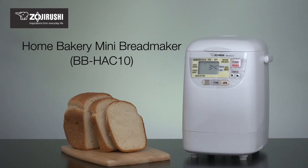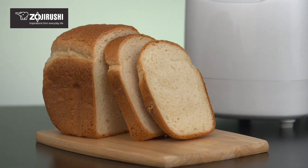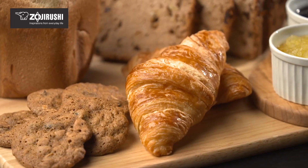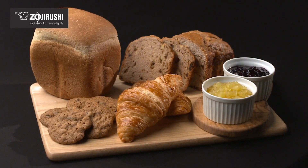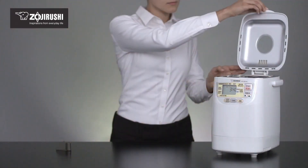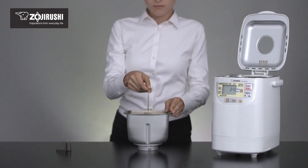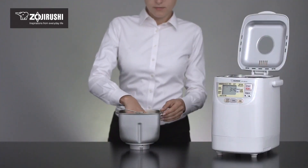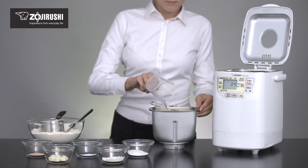Number 5: Zojirushi Home Bakery Mini Breadmaker. Take your baking to the next level with the Zojirushi Home Bakery Mini Breadmaker, a compact and powerful machine that produces delicious homemade bread with ease. With its advanced micro-computer control technology, this mini breadmaker can handle a variety of recipes, from classic white bread to sweet treats like cinnamon rolls. The compact design makes it perfect for small kitchens, apartments, or offices, while its stainless steel exterior and easy-to-clean design ensure durability and easy maintenance.